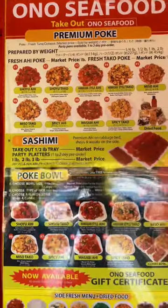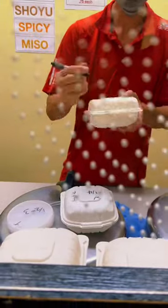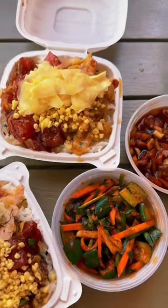Pull up with me to Ono's Seafood in Waikiki. I have never had real poke until I had it here. This was so fire.